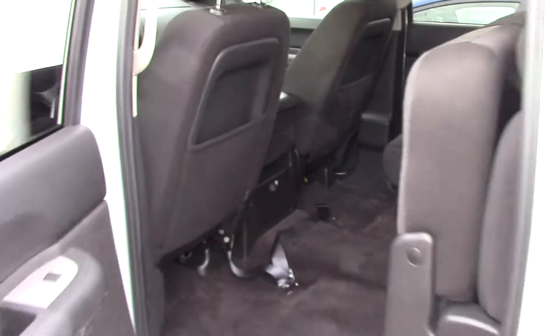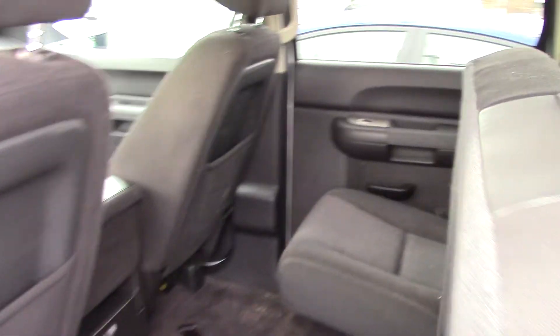As you can see right here, we've got power windows, power door locks. Of course, you can see the dash is in great condition right here. Got a couple power outlets there.